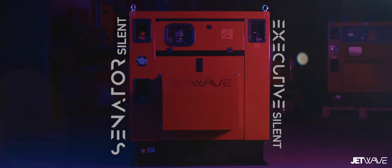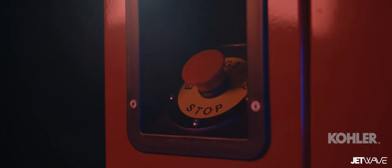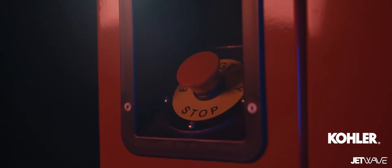This newly developed range incorporates liquid-cooled diesel engines, partnering with COLA with an international 36-month warranty.